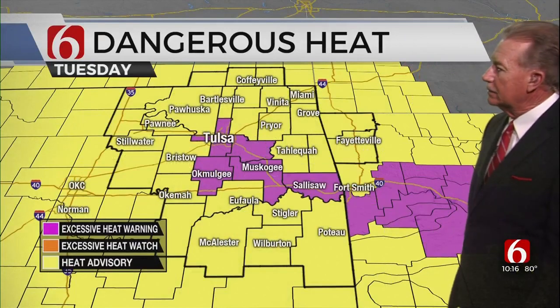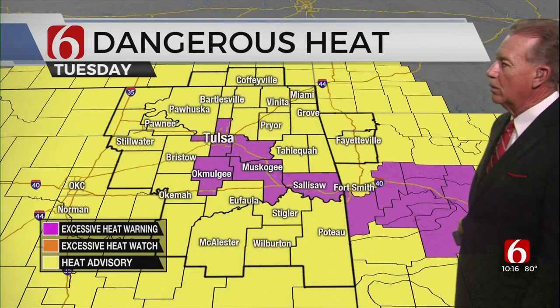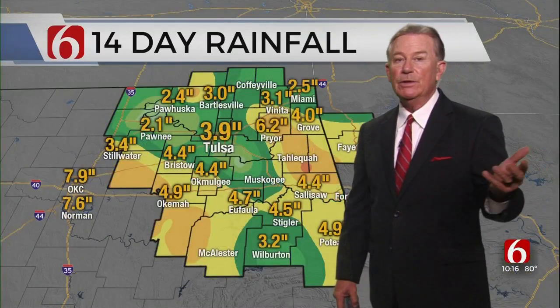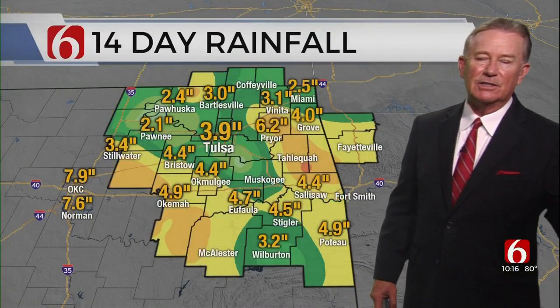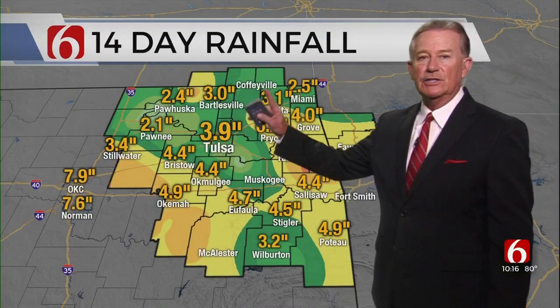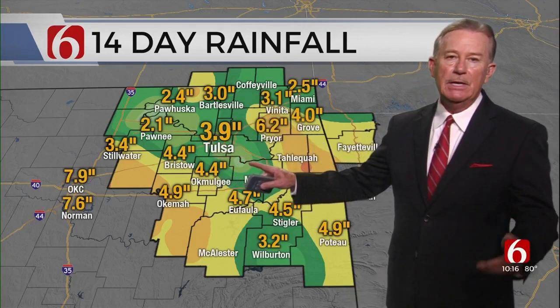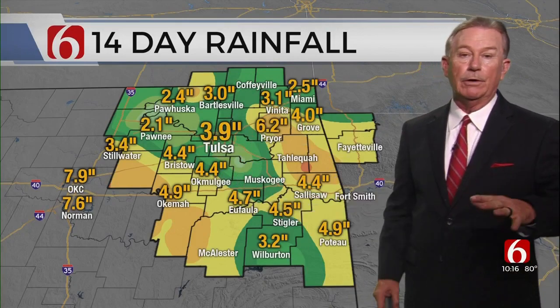Excessive heat warnings are in effect from Tulsa County, Okmulgee County, then back along the Arkansas River right into Arkansas. The rest of us have heat advisories — it's worse in the magenta color, but it's still bad all across the area. The humidity values are caused in part by pretty much widespread rainfall.